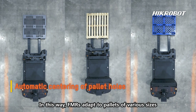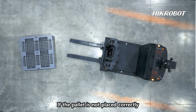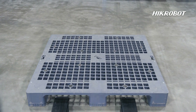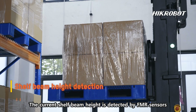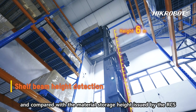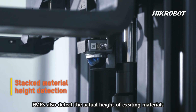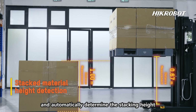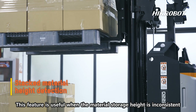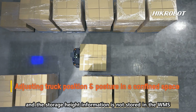In this way, FMRs adapt to pallets of various sizes. If the pallet is not placed correctly, forks will move simultaneously and the pallet will be centered before picking up. The current shelf beam height is detected by FMR sensors and compared with the material storage height issued by the RCS. FMRs also detect the actual height of existing materials and automatically determine the stacking height of the material to be handled, which is useful when storage height information is not stored in the WMS.